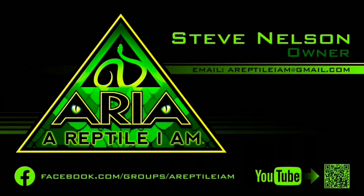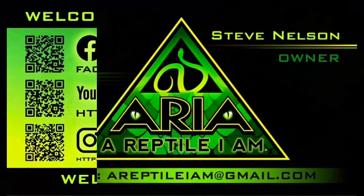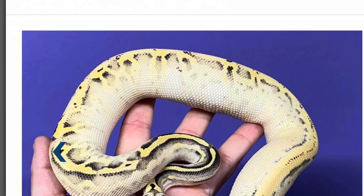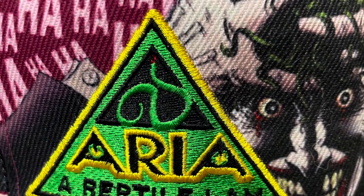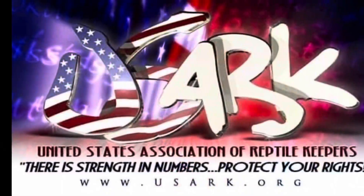Welcome to the Revolution. Welcome to the Army. Hey everybody, Steve from A Reptile I Am.